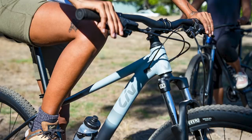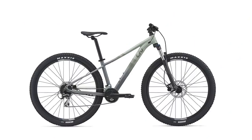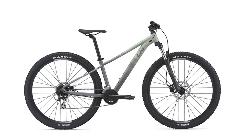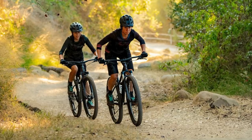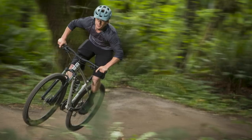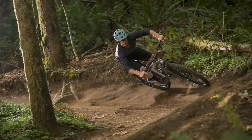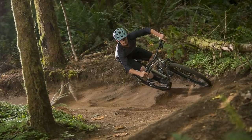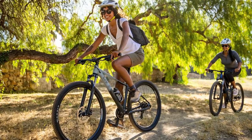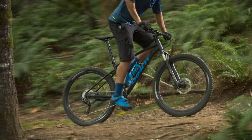Both brands' bikes feature 100mm of travel up front, with the Tempt's geometry being designed around data gathered on female body dimensions. Giant and LIV have also realised that these entry-level mountain bikes often perform numerous roles, so expect rack and fender mounts to boost their versatility. Pricing for both the Talon and Tempt ranges starts at £399 and tops out at £850, for which you get a 12-speed Shimano groupset and an air-sprung fork. Not bad!